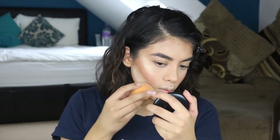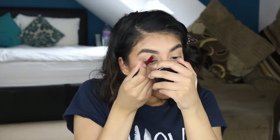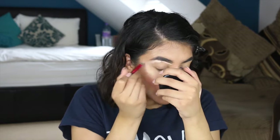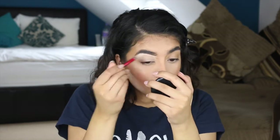Now I'm using a translucent powder — this is the trusty Laura Mercier Translucent Powder — and I'm using this right under my cream contour to define my jawline. I'm also using this translucent powder on the sides of my nose just to make it slimmer. Now I'm using a concealer to clean up my brow bone and also dragging that down onto my eyelid just to prep it for eyeshadow.